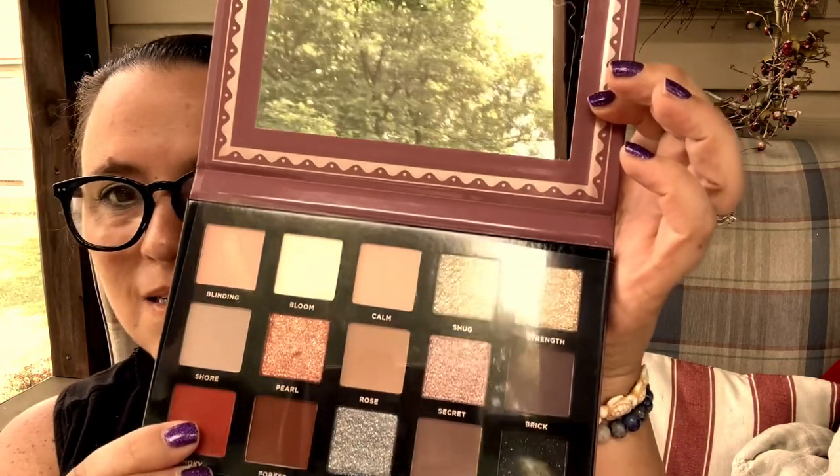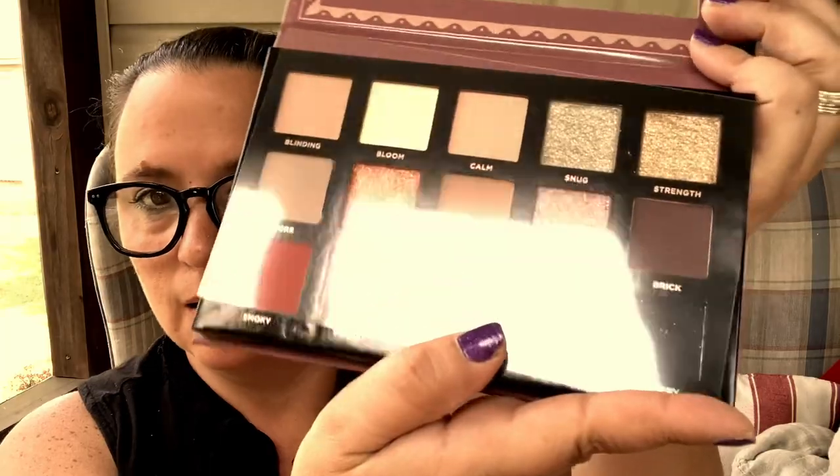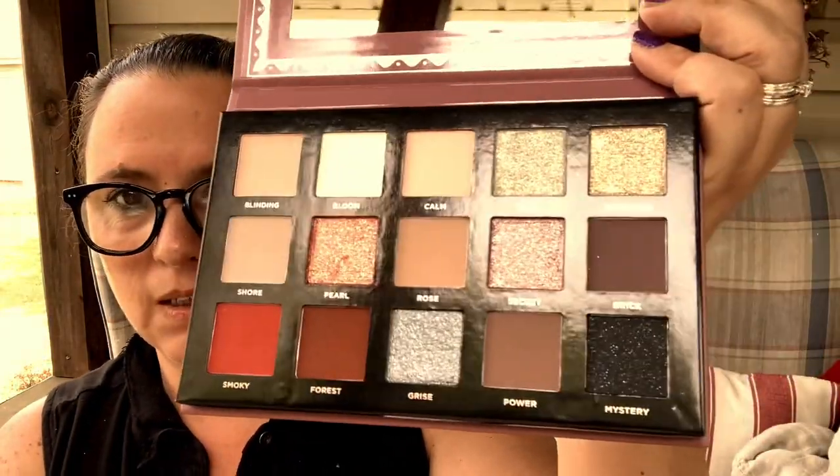And then our last one — I believe this is an eyeshadow palette. Take a look, it's a very nice lavender. I'm just gonna ruin the box — why not? Here are our beautiful colors. We have: blind in bloom, calm, snug, strength, brick, secret rose, pearl, sure, smoky forest, grizz, powder — or power — and mystery. I like the mystery one, it's black. Oh, that's pretty! So that is my monthly Ipsy box.